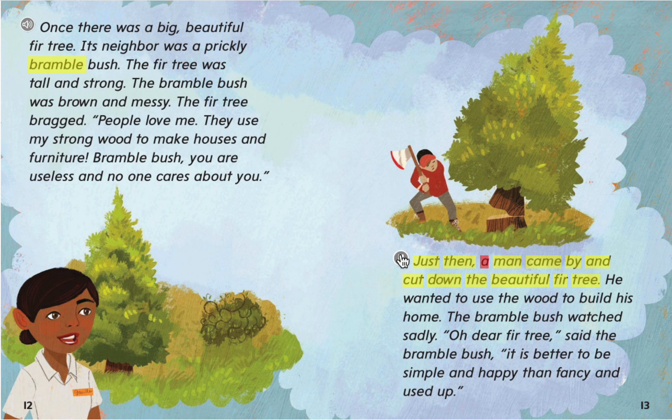Just then, a man came by and cut down the beautiful fir tree. He wanted to use the wood to build his home. The bramble bush watched sadly. "Oh, dear fir tree," said the bramble bush. "It is better to be simple and happy than fancy and used up."